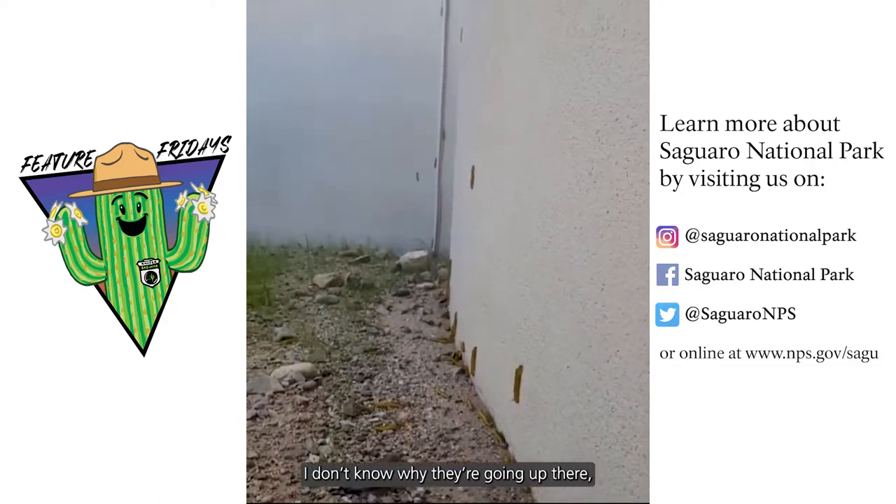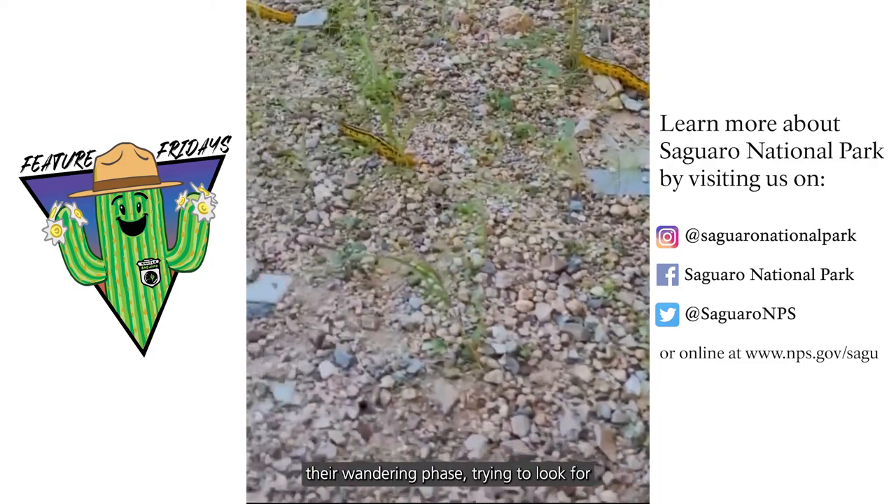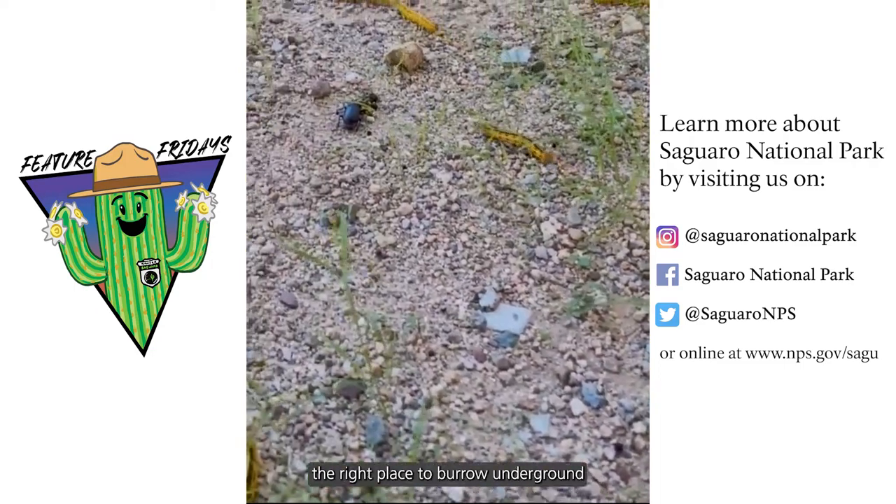I don't know why they're going up there. There's no plants. They're probably just in their wandering phase, trying to look for the right place to burrow on the ground to pupate.